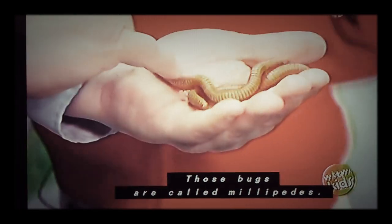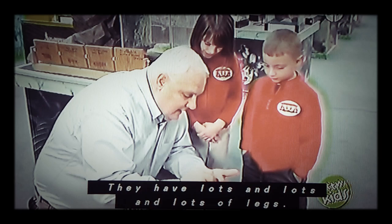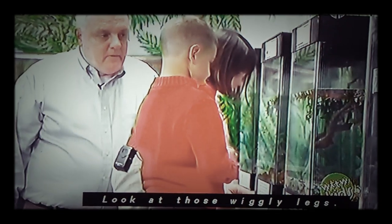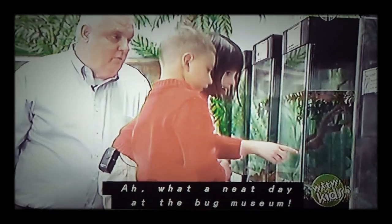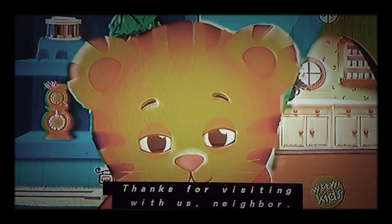Those bugs are called millipedes. They have lots and lots and lots of legs. Look at those wiggly legs. What a neat day at the bug museum. Thanks for visiting with us, neighbor.